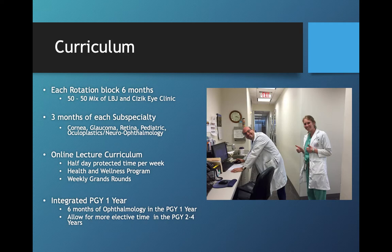Many of you have probably heard about plans for an integrated PGY-1 year throughout the country, where we hope to do six months of ophthalmology in the PGY-1 year, which will allow for more elective time during your PGY-2 through PGY-4 years. This is something we're currently in the process of integrating into our program, so it would not necessarily impact you all your first year, but will most likely be implemented during your residency — just something to be aware of.